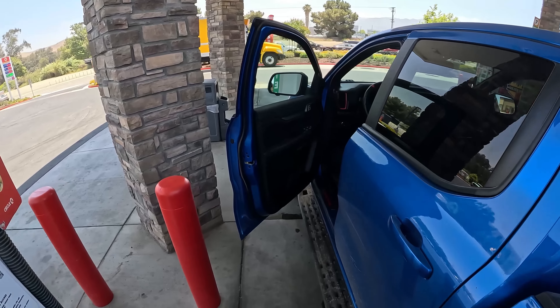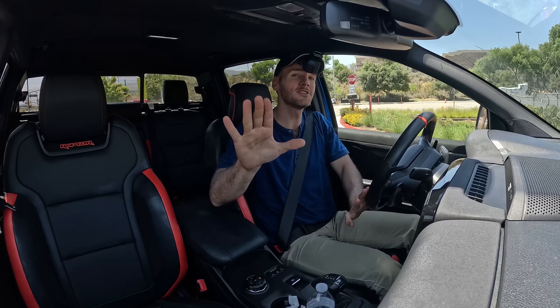There are trucks that are off-road capable, and then there are trucks like the Ranger Raptor, which are off-road bred.